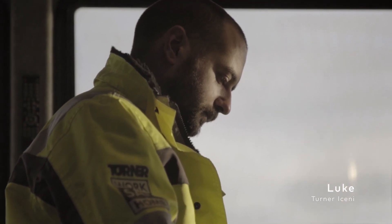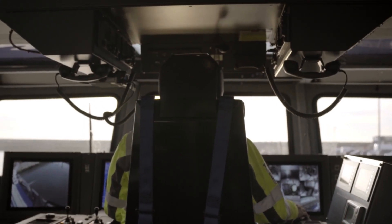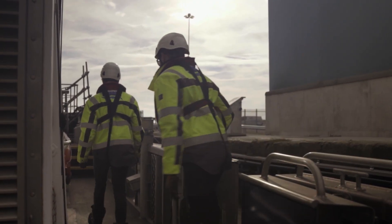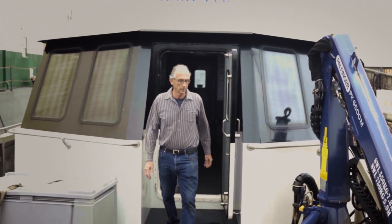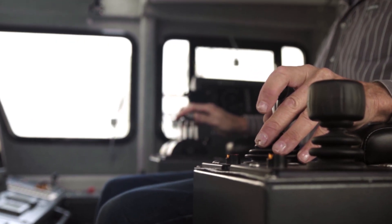My name is Luke and I'm the Master on Iceni Defender and I work for Turner Iceni. My name is Peter Staples, I'm the Senior Captain at Rhode Island Fast Ferry. I run all three of our boats in their various services. We have two fast ferries and we have a wind farm boat.